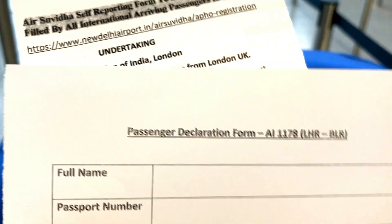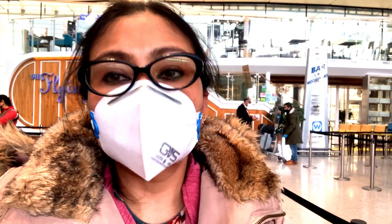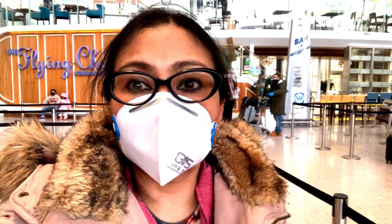This is another form — the passenger declaration form — so two mandatory forms need to be filled. It's taking a lot of time because traveling during COVID time you have to maintain social distancing.